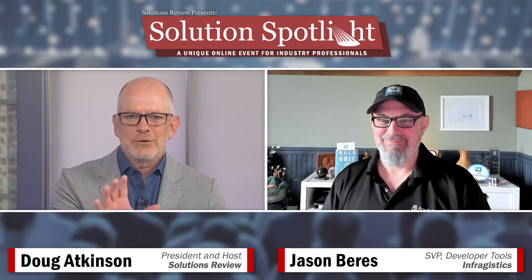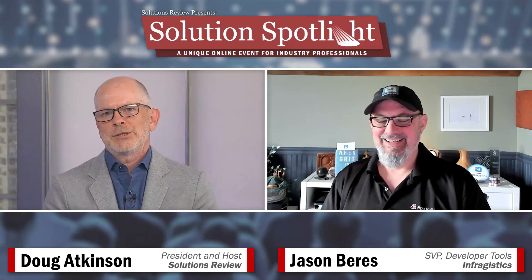I want to let you get after it, so let me just set everybody's expectations. We're going to let Jason go and make his presentation — just a little bit of a slide deck, and then on to a demonstration. Then I'm going to take any questions that you might have. I'll hold them here; I'm going to have a few of my own for sure. We'll come back at the end of Jason's presentation with a Q&A to wrap the event up. Jason, I'm going to hand it over to you. The floor is yours.